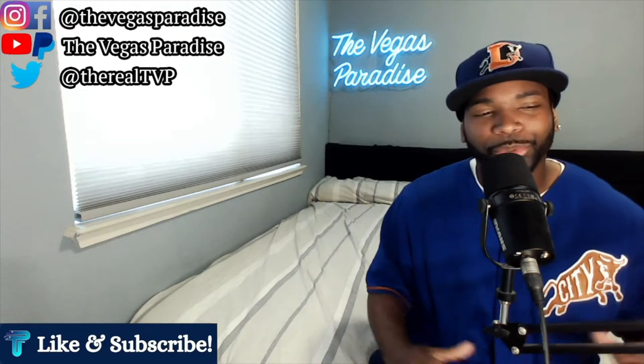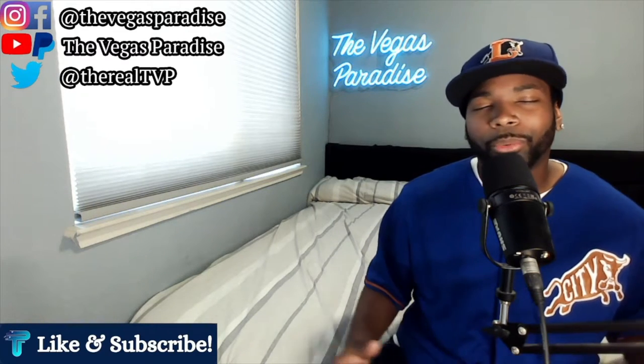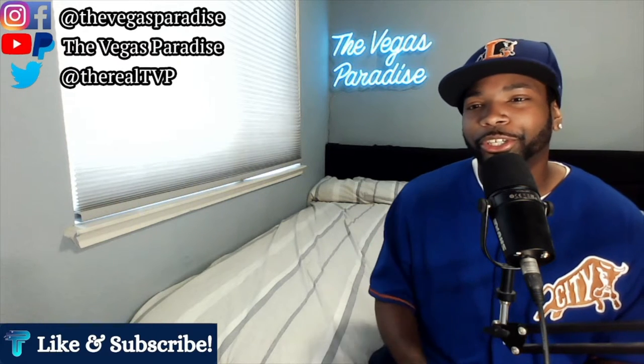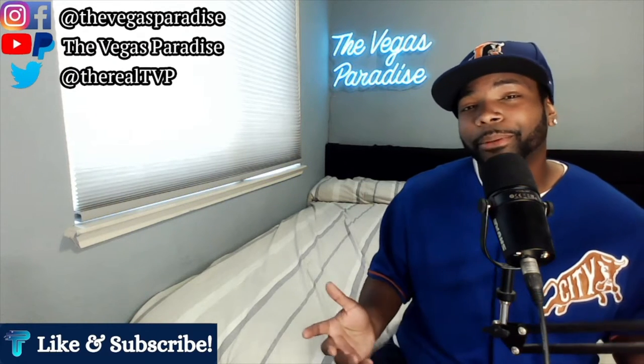Even though the Skyline Terrace Suite at MGM Grand gives you that big outside patio, when I take everything overall the Palazzo suite is just a notch above it. Comment below and let me know your thoughts. So I've got that at number 7.